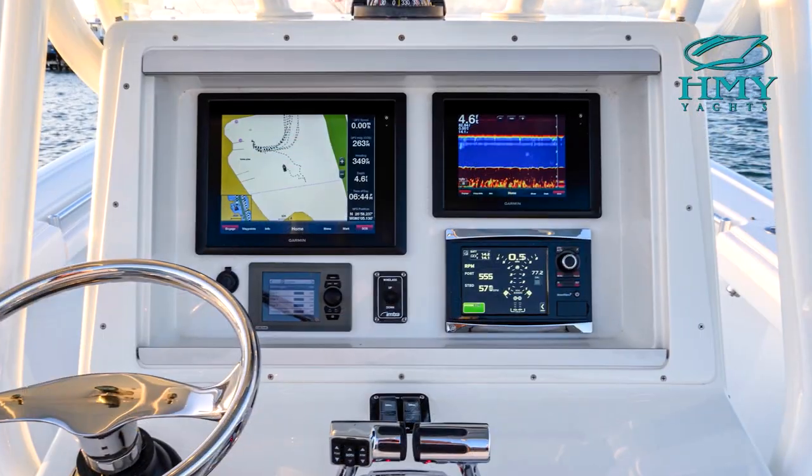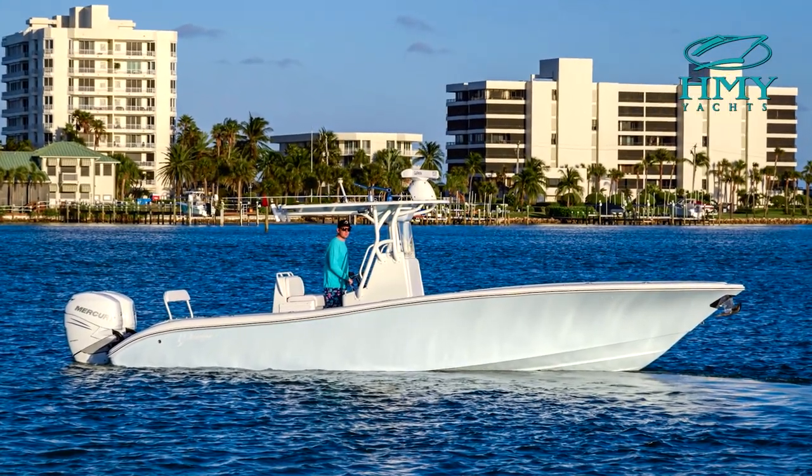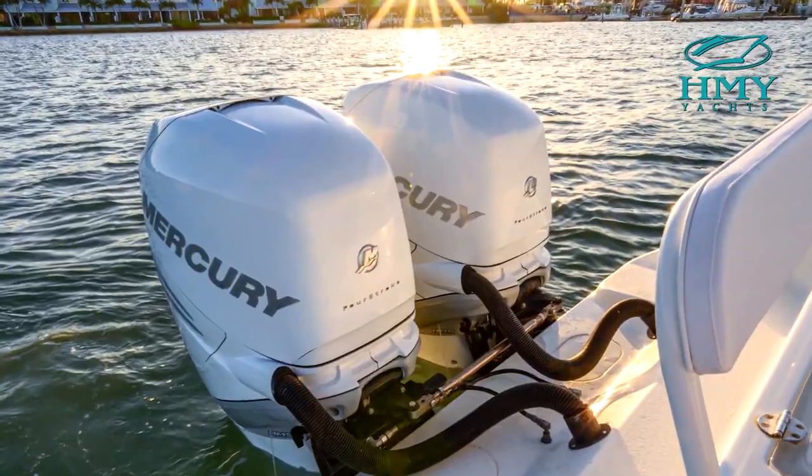Her electronics include Garmin Autopilot GHP20, Garmin 8212, Garmin 8210, new Garmin VHF 210, new Fusion head unit, JL Audio amp and six speakers, and high-performance trim tabs.